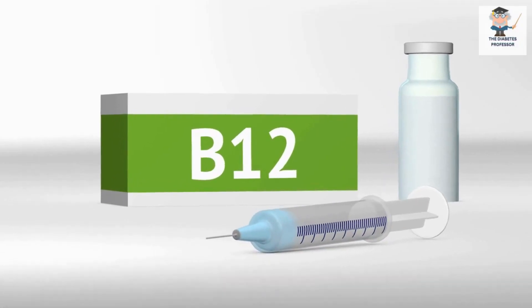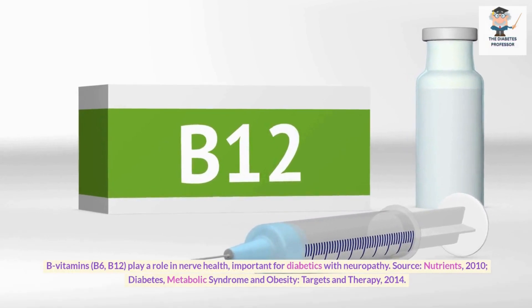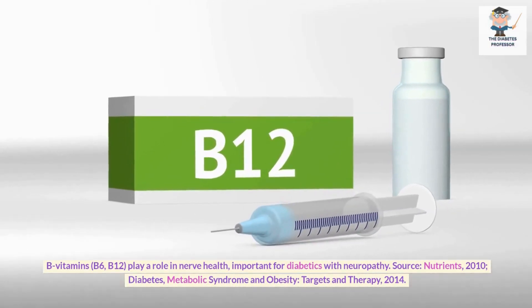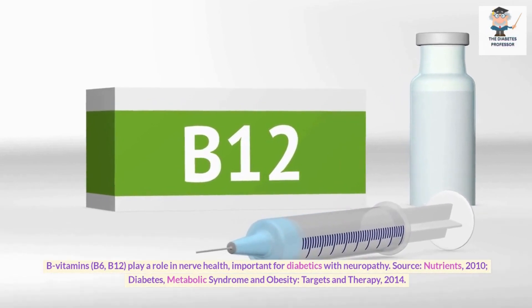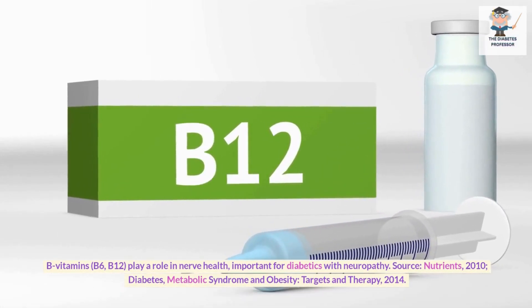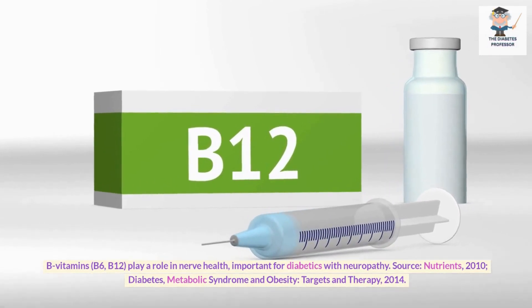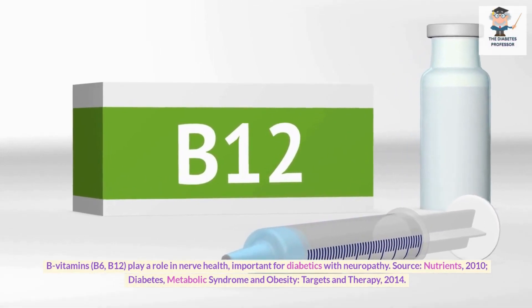B Vitamins for nerve health. B Vitamins — B6 and B12 — play a role in nerve health, important for diabetics with neuropathy. Sources: Nutrients, 2010; Diabetes, Metabolic Syndrome and Obesity: Targets and Therapy, 2014.